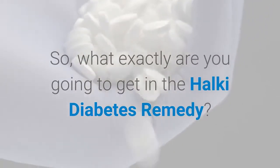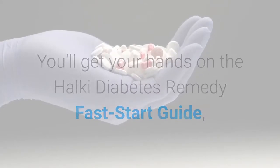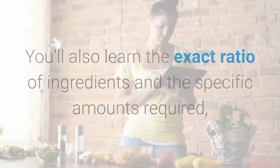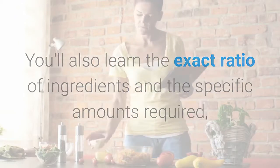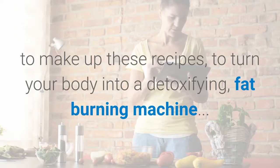What exactly are you going to get in the Halki Diabetes Remedy? You'll get the Halki Diabetes Remedy Fast Start Guide, where you'll find everything you need to know to reverse diabetes. You'll also learn the exact ratio of ingredients and the specific amounts required to make up these recipes to turn your body into a detoxifying, fat-burning machine.